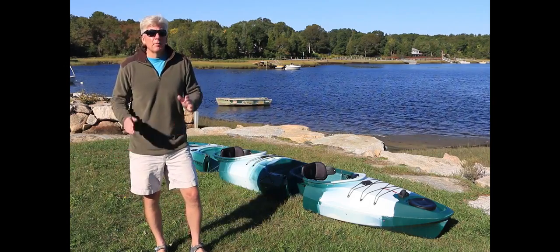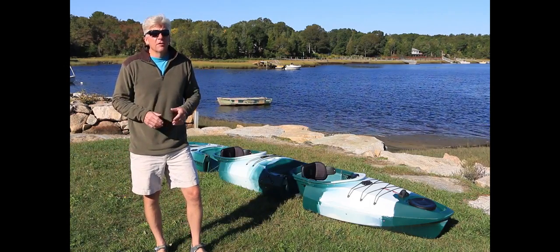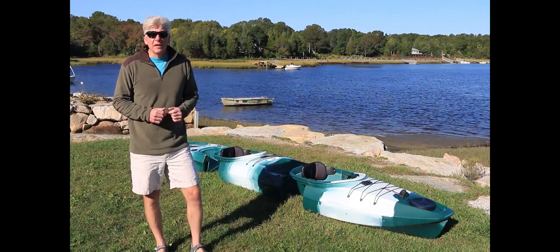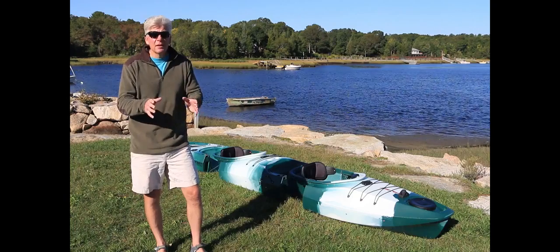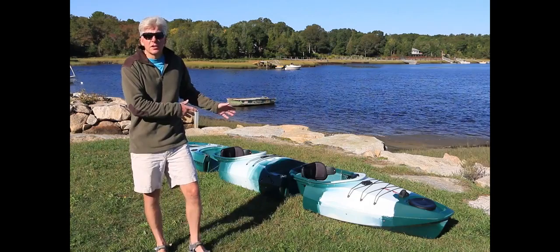Hi, I'm Tom Richardson for New England Boating, and I'm about to show you a really cool kayak from Point 65. It's called the Martini GTX Angler Tandem, and the neat thing about this yak is its modular design.